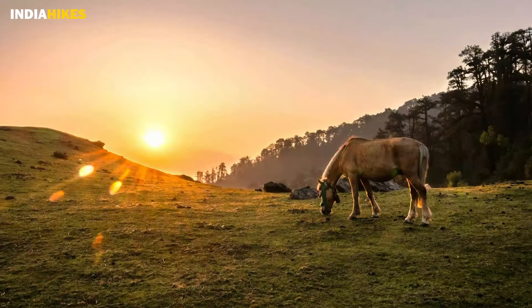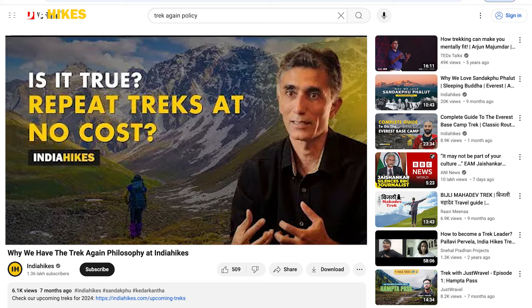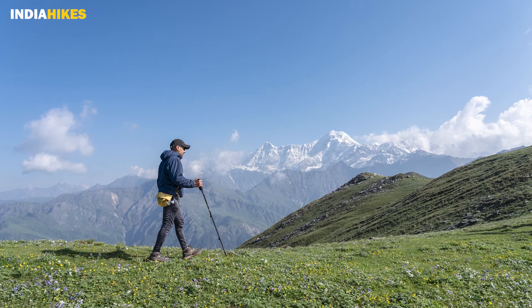So this would be the best time to do the Surya Top Trek. I would say do it in summer once, and do it again later in autumn. Make use of the trek again policy that we have at India Hikes, where you can repeat a trek you've done or not been able to complete and you don't have to pay for it. We just want trekkers to experience treks in all seasons and see it very differently each time of the year.